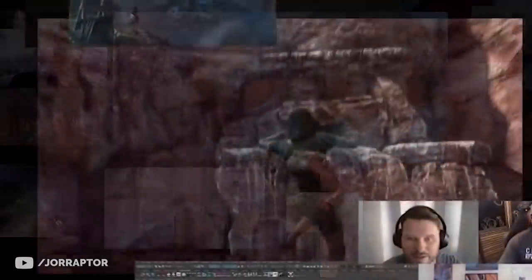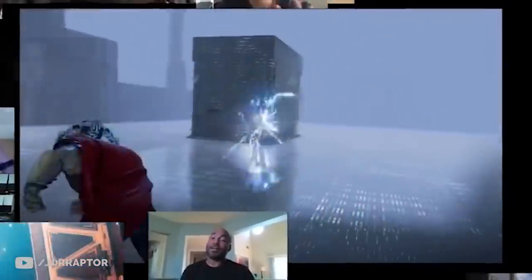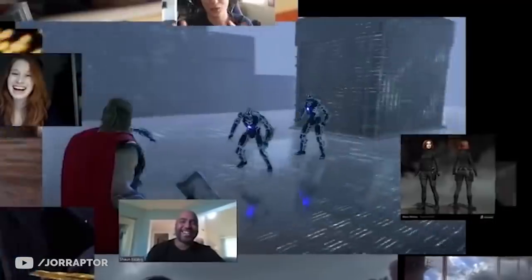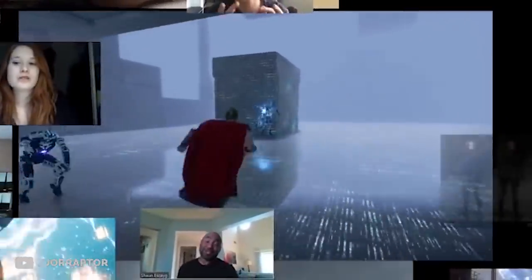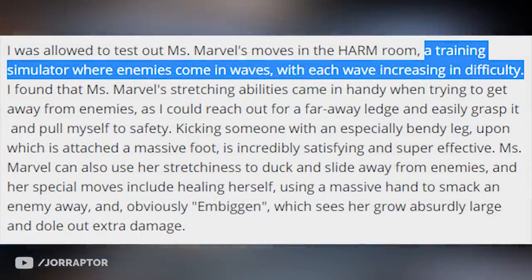We see Kamala Khan climbing here, and there's also some interesting concept art. Thor is fighting in a sort of digital space, and this could be something developers use to test characters, but it's more likely the HARM training room — something that was actually used way back in October when people got to try Ms. Marvel. GamesRadar describes it as a training simulator where enemies come in waves, with each wave increasing in difficulty.